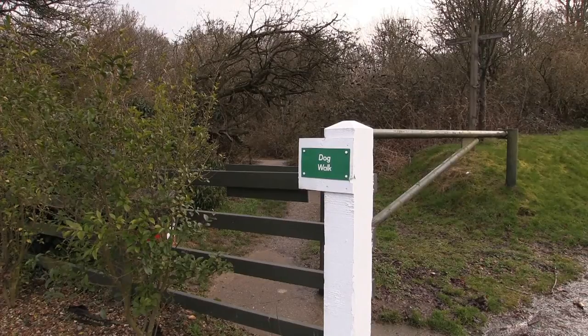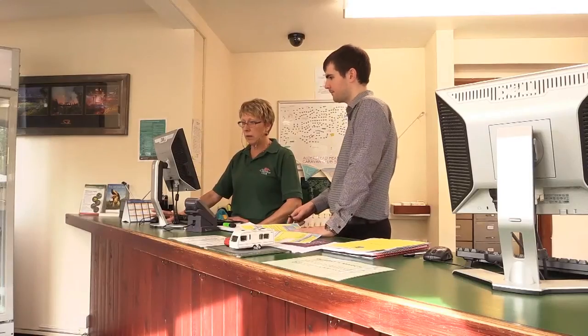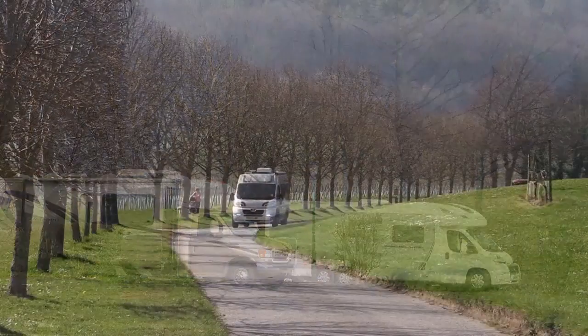It's a secure site with access only through a coded barrier, so you can feel safe when you leave your van behind for the day. There's also plenty of staff around who can help you onto your pitch, and with level pitches, it's easy to get on and begin your holiday without any fuss.